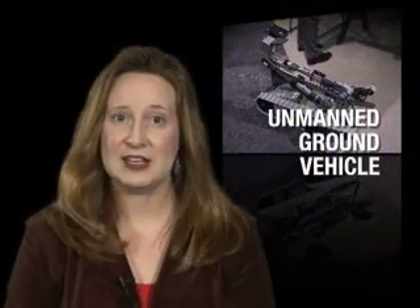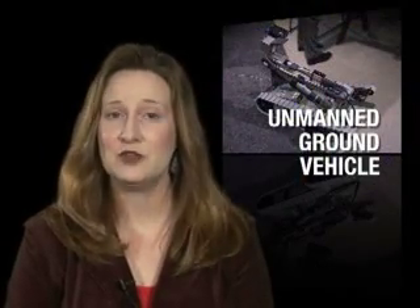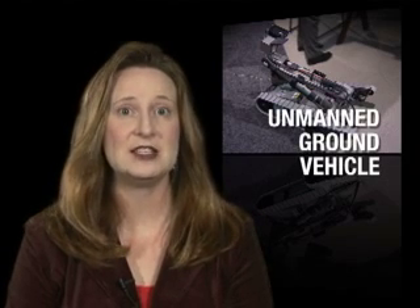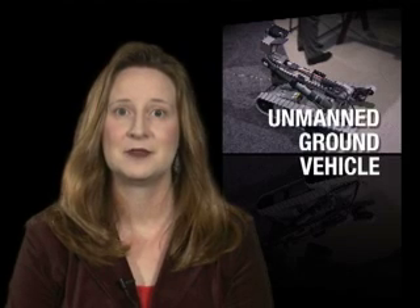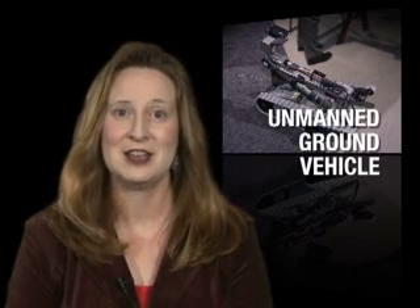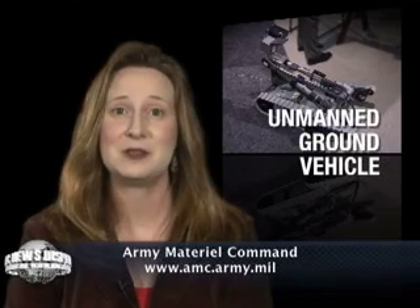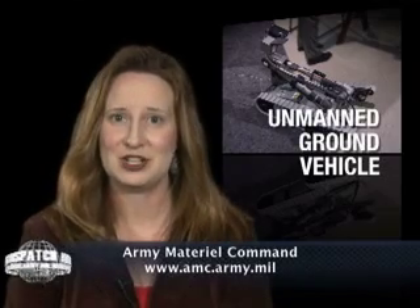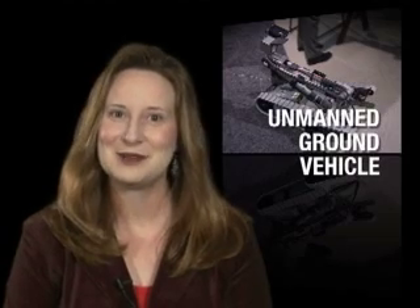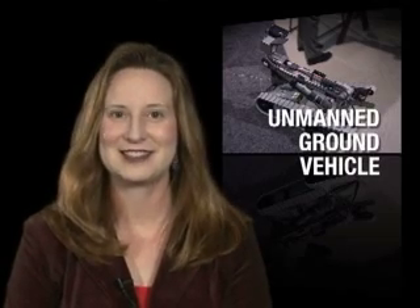By leveraging the latest technologies to detect chemical and radiological materials, AMC is helping ensure our soldiers can safely conduct their missions in whatever environments they find themselves in. Well, that about does it for this week's edition of the AMC News Dispatch. Don't forget to visit the AMC website and click on the news and information link on the left-hand side for the latest items of interest about the command. Thanks so much for watching — we hope to see you next time.